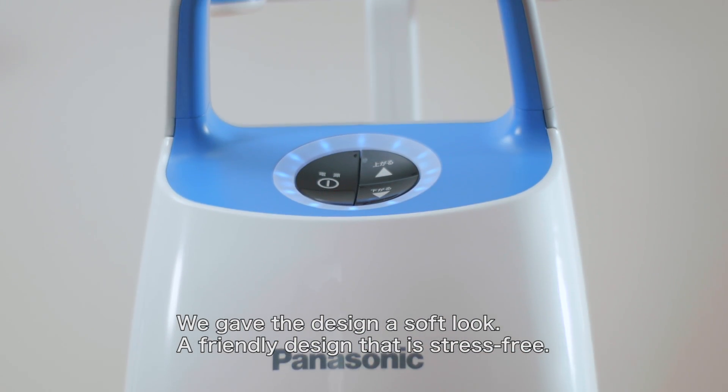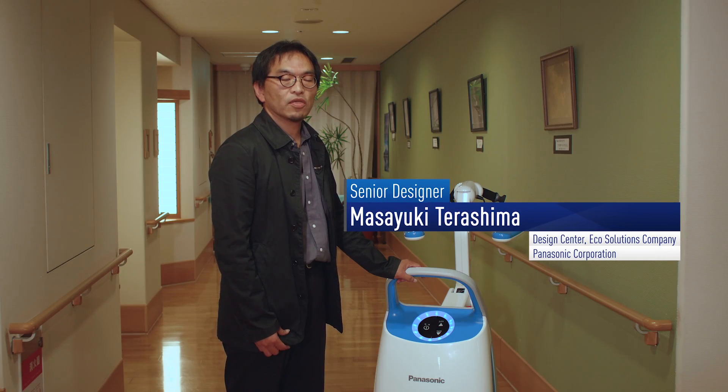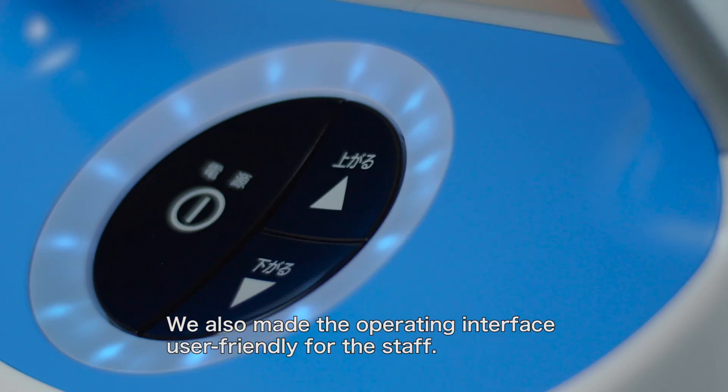We gave the design a soft look, a friendly design that is stress-free. We made it compact with great manoeuvrability. We also made the operating interface user-friendly for the staff.